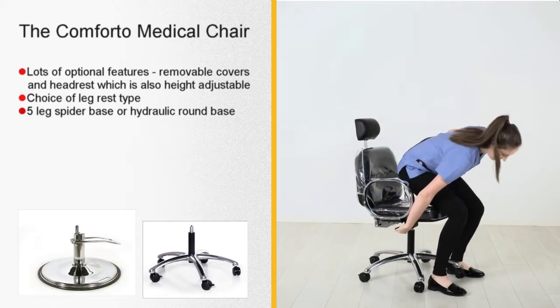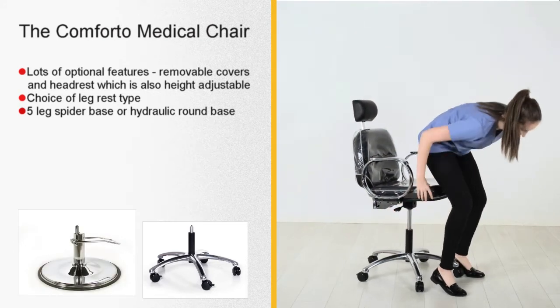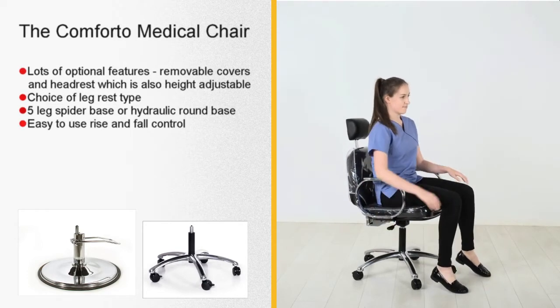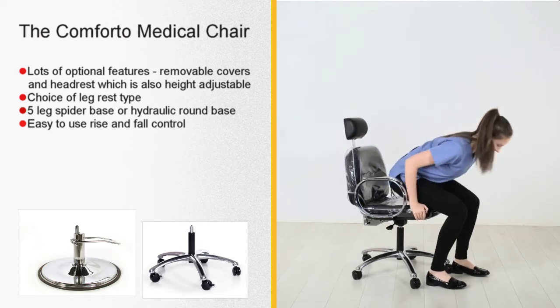The Ryzen 4 lever can be coupled to a rotating or a non-rotating gas cylinder, and the chromium plated armrests can be substituted for those with a polyurethane coating.